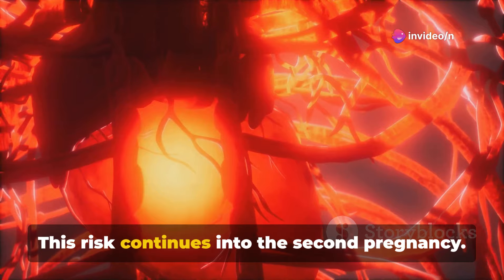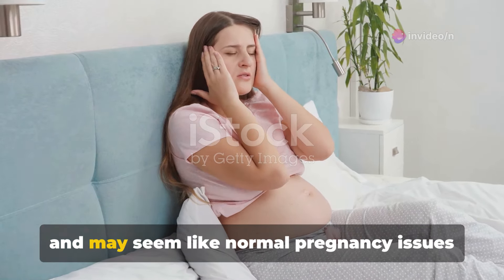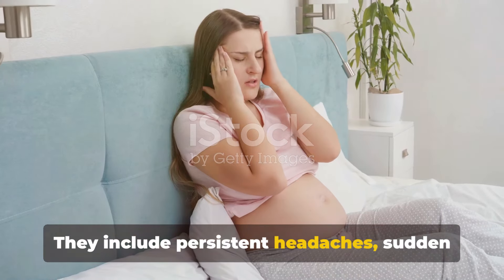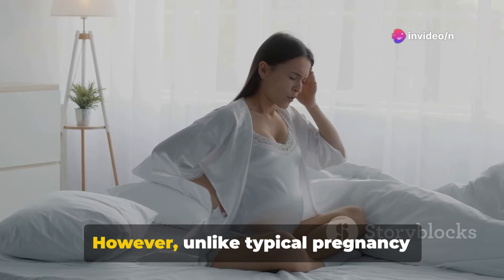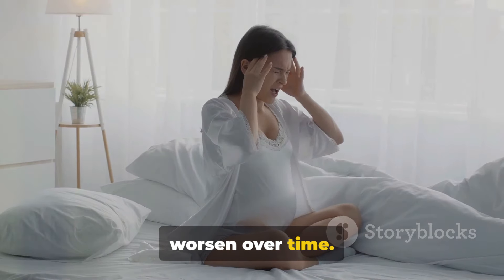Symptoms of preeclampsia can be subtle and may seem like normal pregnancy issues at first. They include persistent headaches, sudden weight gain, changes in vision, and swelling of the hands and feet. However, unlike typical pregnancy symptoms, these are persistent and often worsen over time.